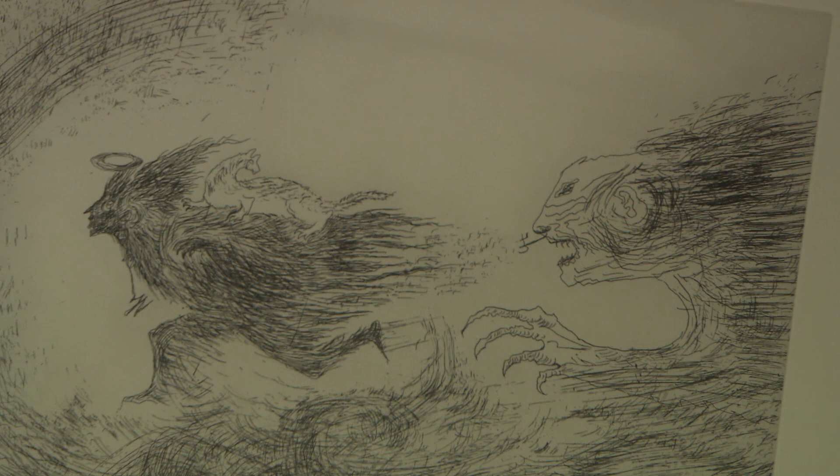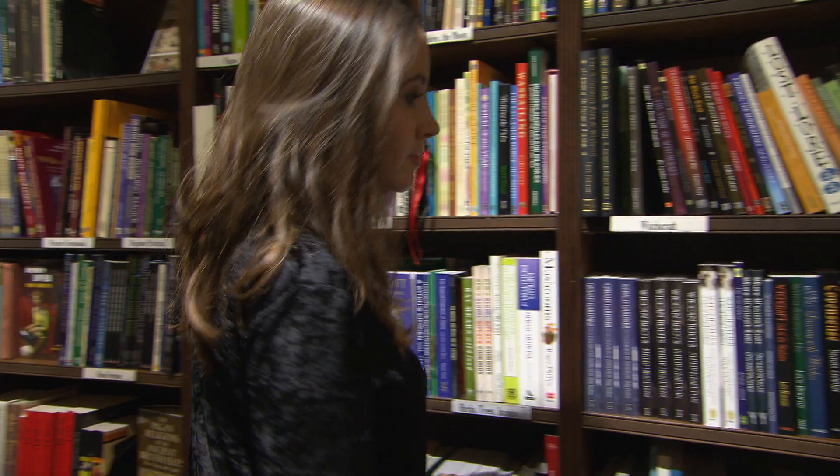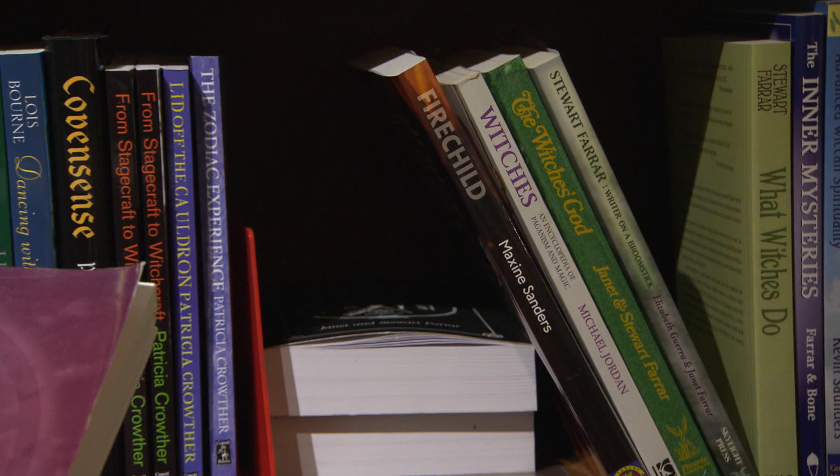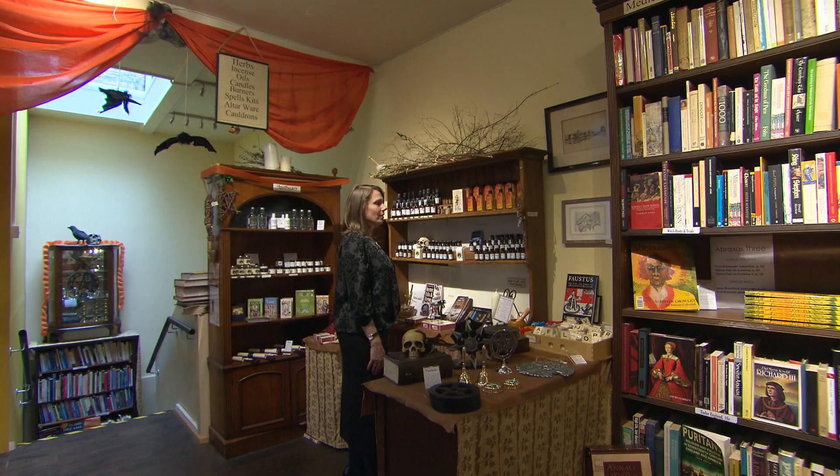Today witchcraft is still going strong. It's known by a modern 20th century term, Wicca, and is a form of neo-paganism. Our final destination is Treadwell's esoteric bookshop, where we're here to meet its founder and Wiccan High Priestess, Christina Oakley-Harrington.